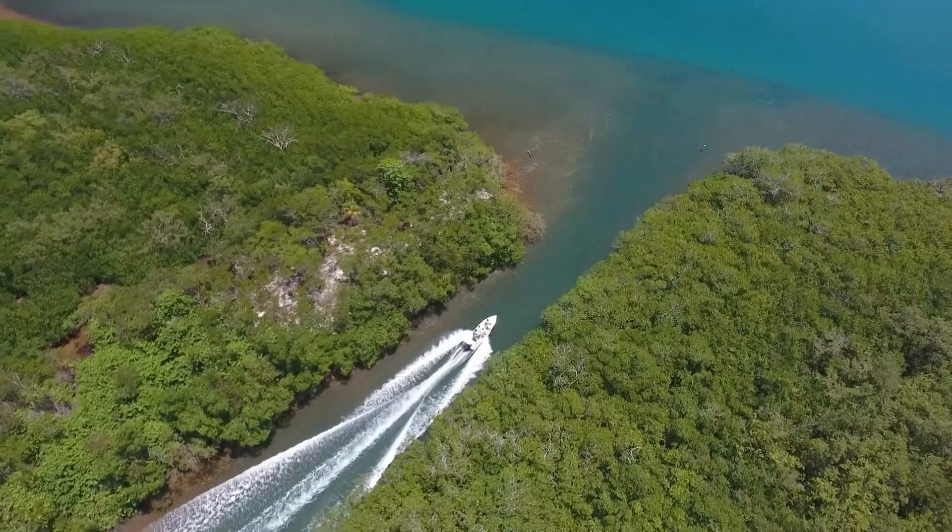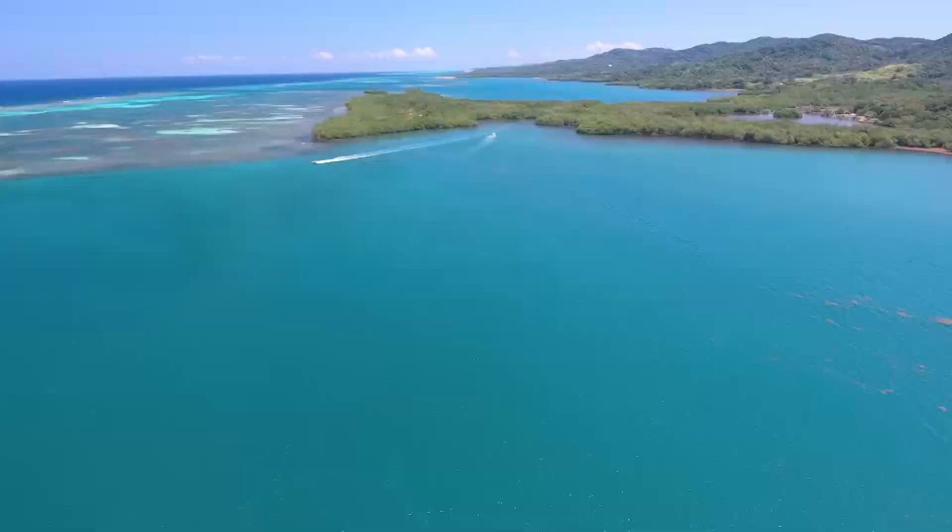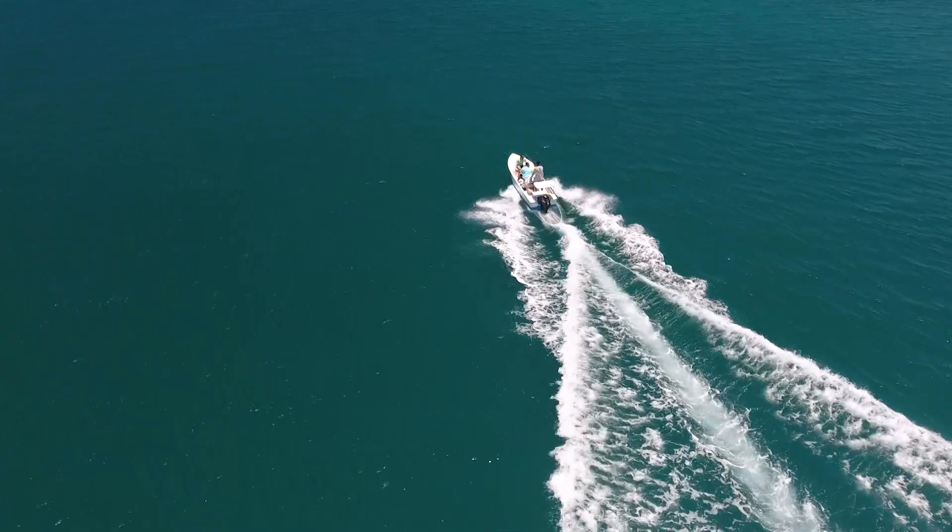So once we did that, we jumped back in the boat and ran to a spot where we thought there would be some permit. Joined by Jeff, president of Salt Life and a resident of Roatan, Captain Jimmy and the crew head to the flats.